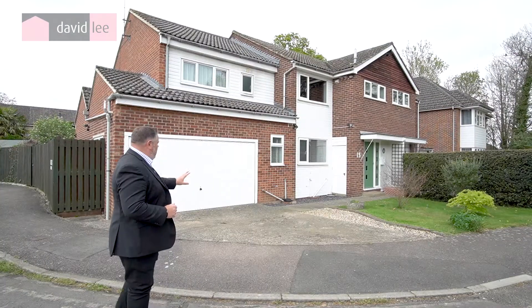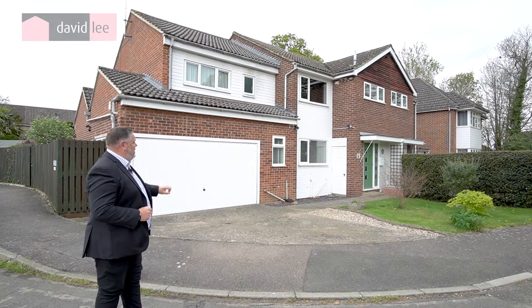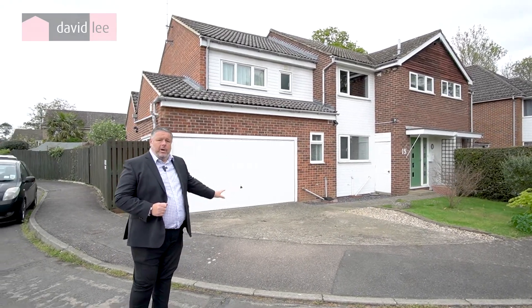As you can see, the property's got plenty of off-road parking and a double garage. Why don't you come through and have a look at this super home.